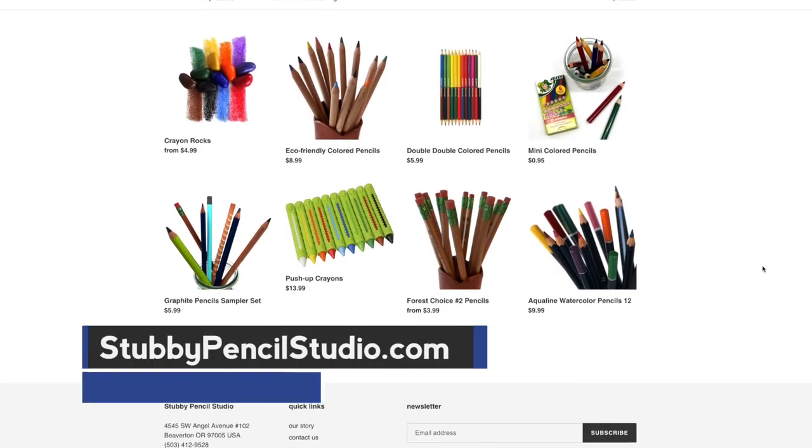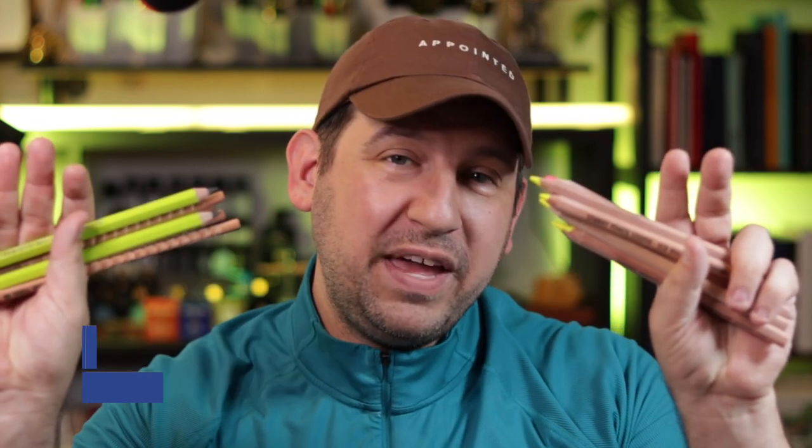You can check out more about them on stubbypencilstudio.com. They sent me a bunch of really cool things from their shop. We've got really cool spiral pencils, big old chunky pencils, and we also have pencil highlighters as well. With their goal of removing plastics and extra dyes from the overall stationery and office supply space, they're on a journey to do that, and their studio is helping to get there. So we're going to be reviewing these today.